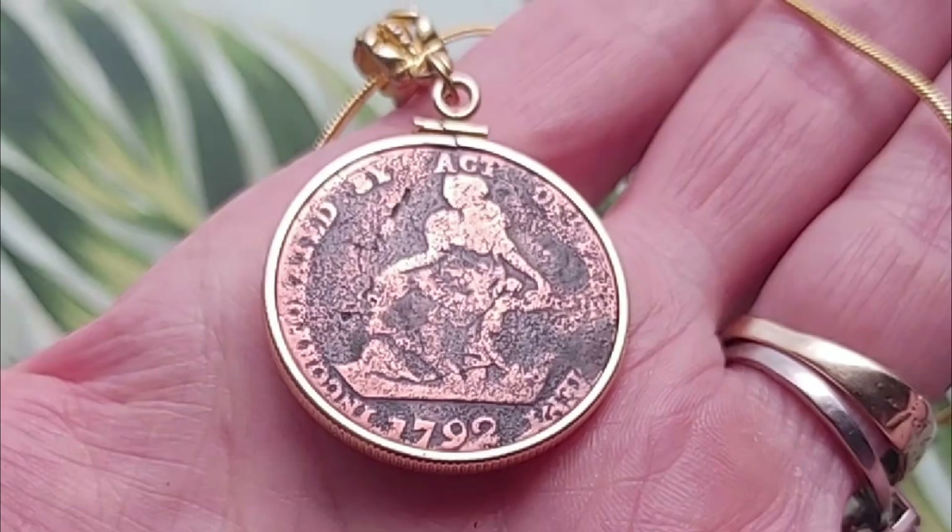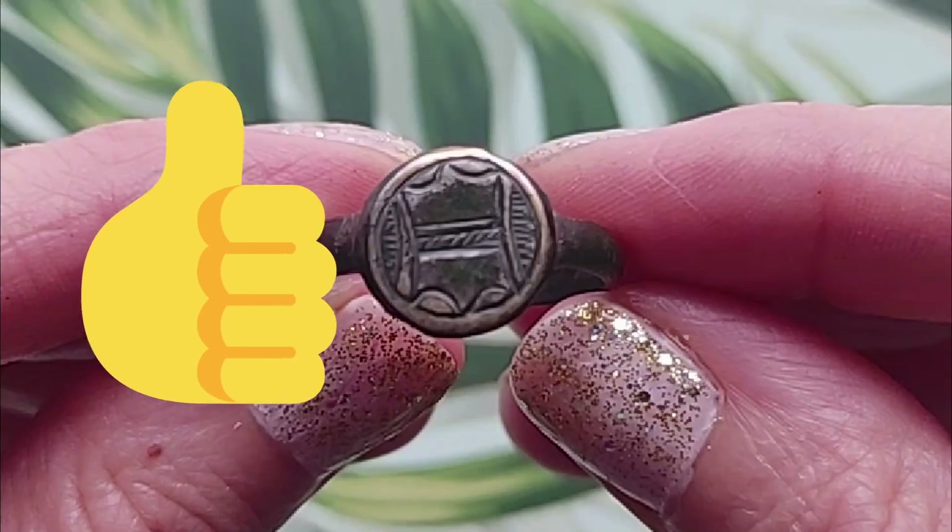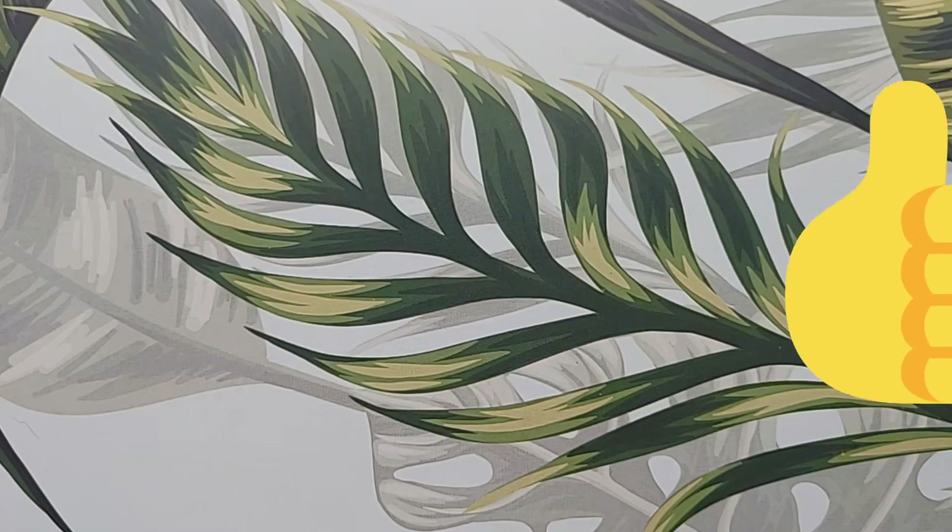Hey! Welcome to the Pendant and Ring Channel. We have 3 coin pendants and 4 rings for your viewing pleasure. If you like what you see, give us a thumbs up. Everything you see today is linked in the description.